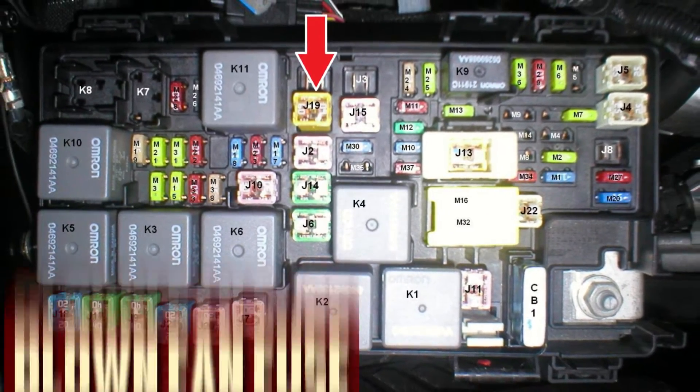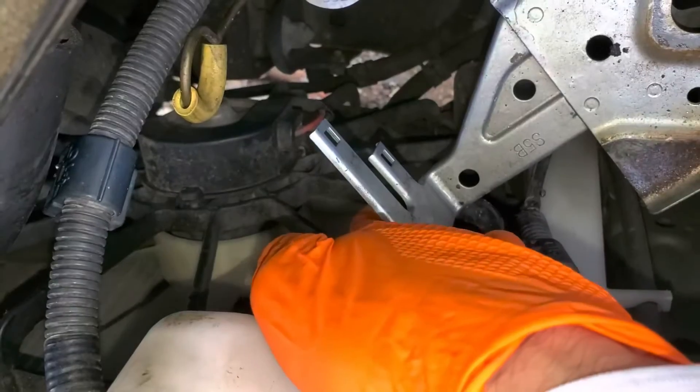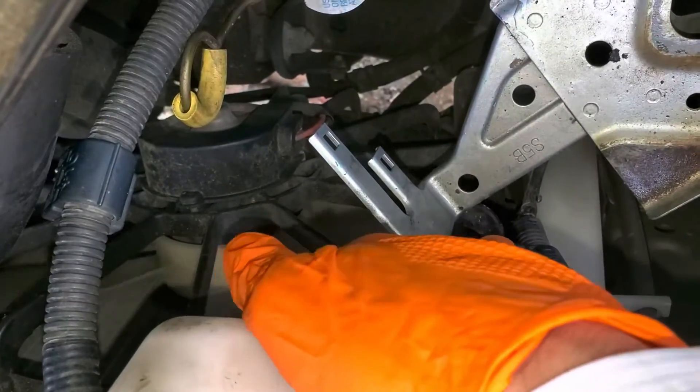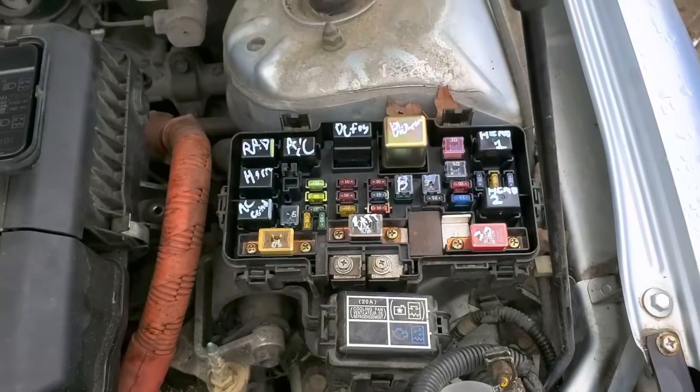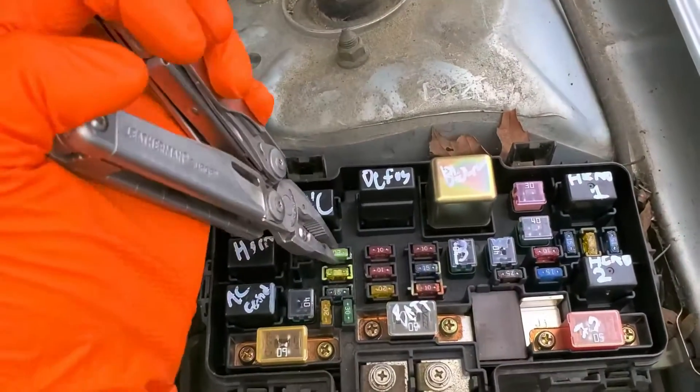Blown Radiator Fan Fuse. Another fuse that the fan passes through guards against electrical overload. The fuse may blow if there is an increase in amperage or if the motor is malfunctioning. Fuse replacement is an option if you're hoping it was a glitch. If the fuse blows repeatedly, though, there may be a more serious issue.